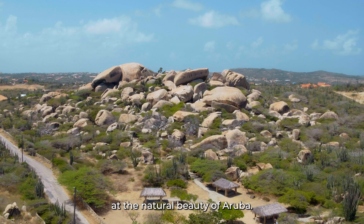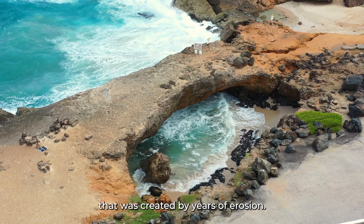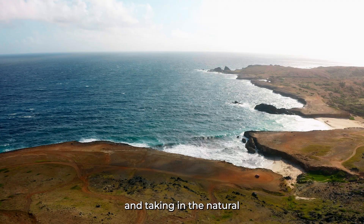The Baby Natural Bridge is a stunning formation that was created by years of erosion. It's a great spot for photos and taking in the natural beauty of the island.